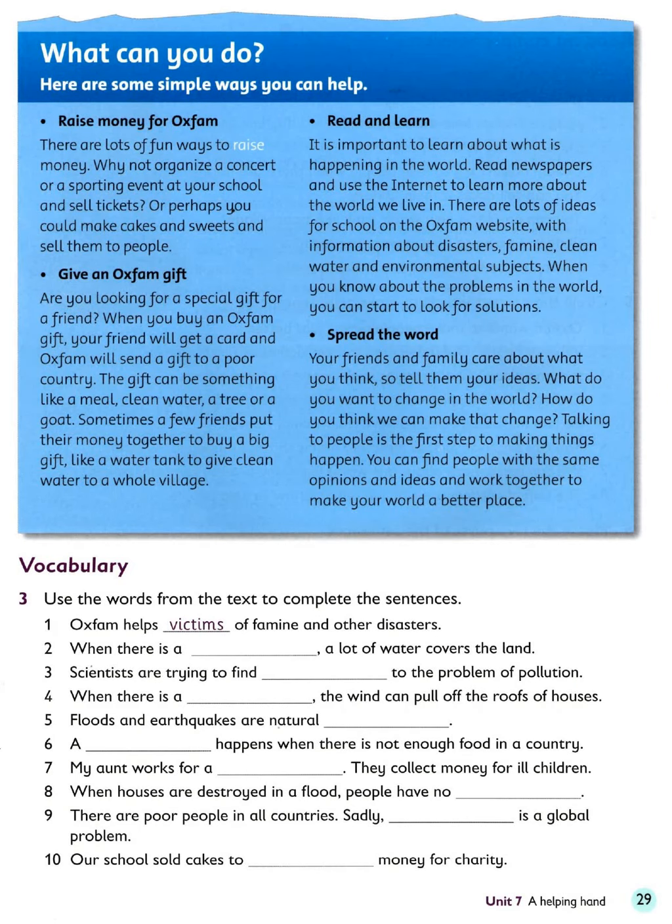What can you do? Here are some simple ways you can help. Raise money for Oxfam — there are lots of fun ways to raise money. Why not organise a concert or a sporting event at your school and sell tickets? Or perhaps you could make cakes and sweets and sell them to people.